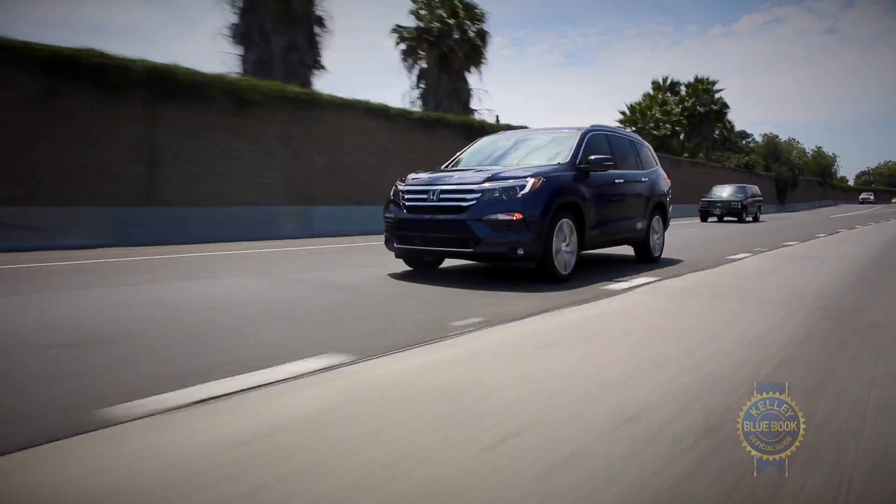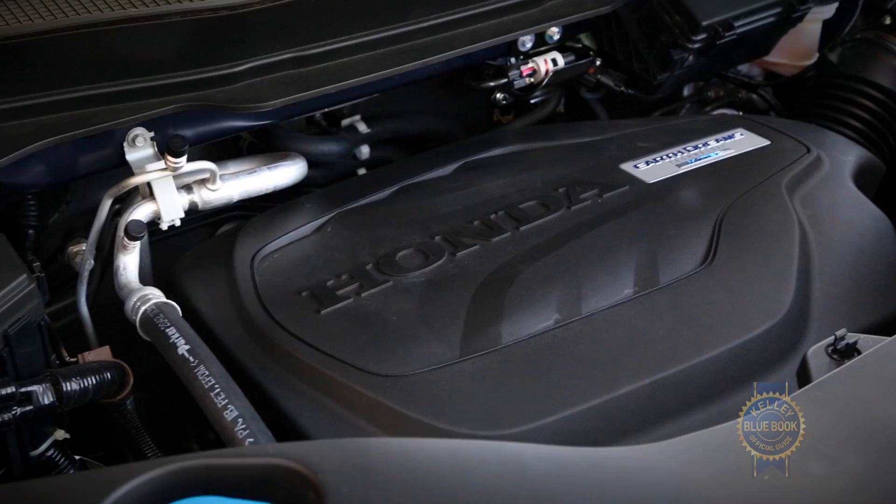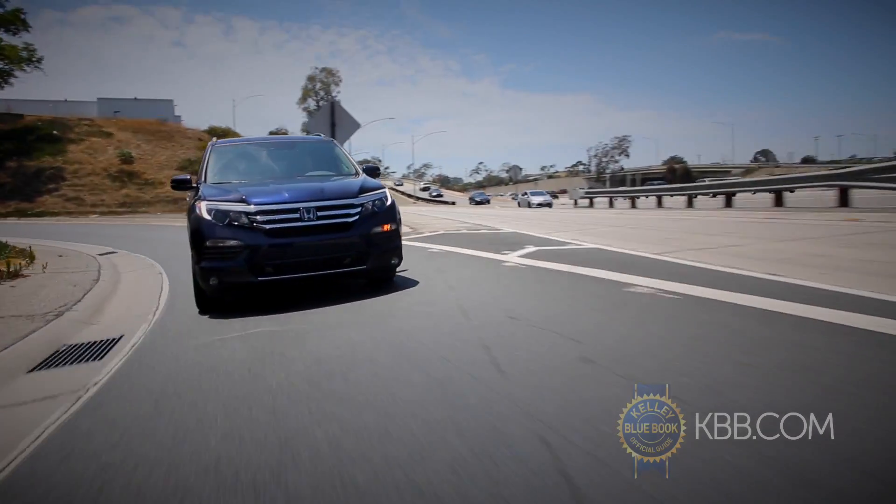In motion, the Pilot's smartly tuned suspension provides confident handling and a comfortable ride. Facilitating swift acceleration is a standard 280-horsepower V6 that also returns some of the best fuel economy in the segment.